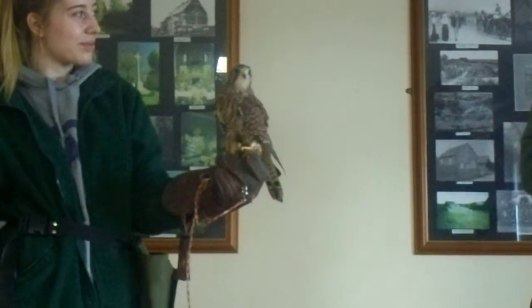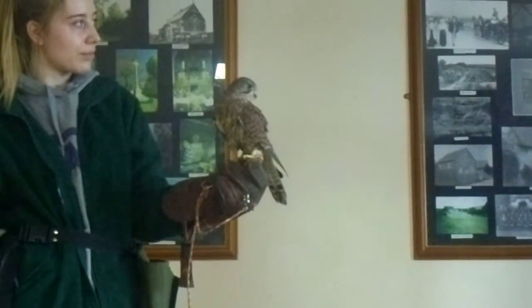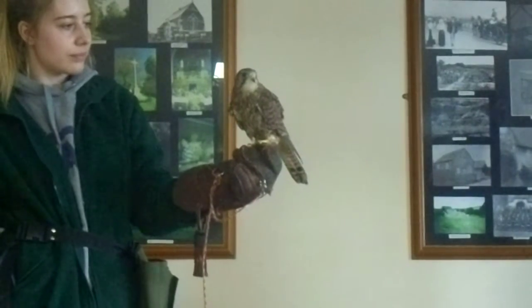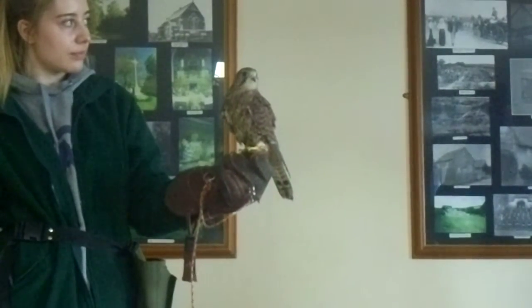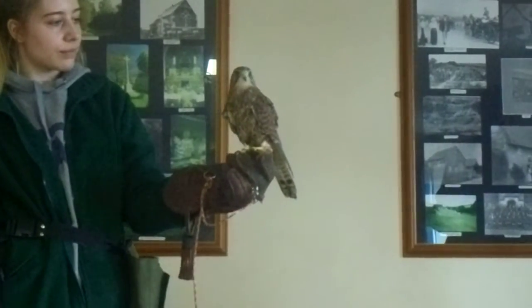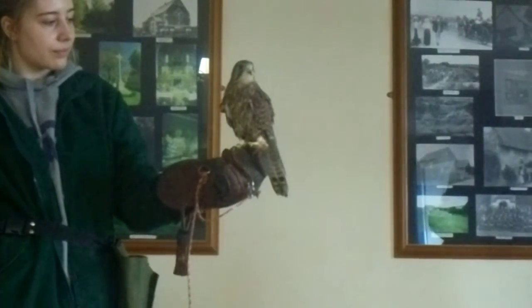You have to be very quick because we fly falcons to what's called a lure pad when they're outside. You may have seen it at a falcon flying display — it's a line with a leather pad on it. We swing it around, chuck it out, do different passes, and the bird comes in and chases it. It's very fun to do with falcons.